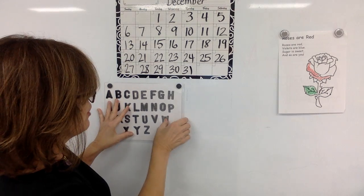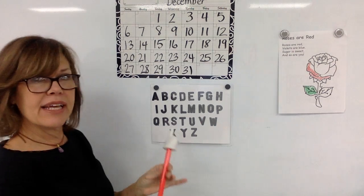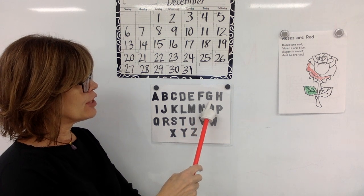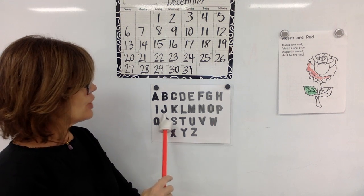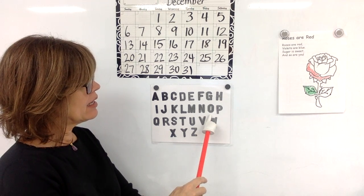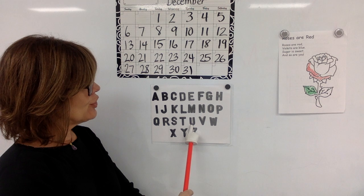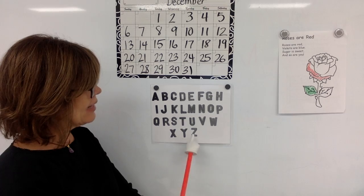Let's move down to our alphabet chart. Follow along as we say the ABCs. A, B, C, D, E, F, G, H, I, J, K, L, M, N, O, P, Q, R, S, T, U, V, W, X, Y, Z.